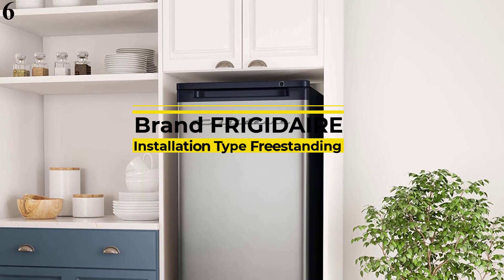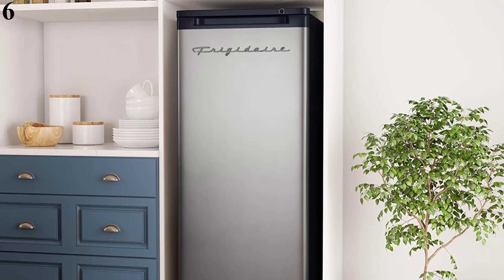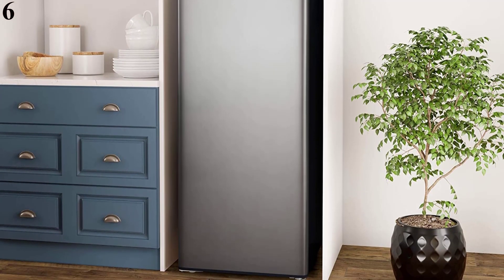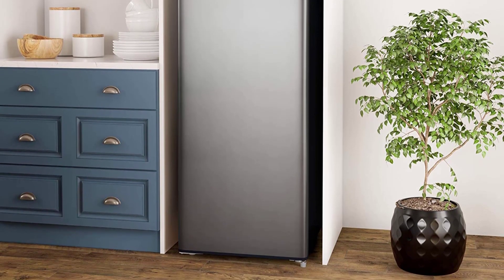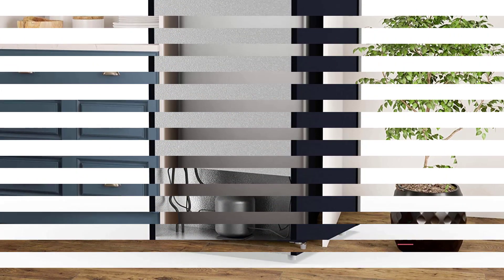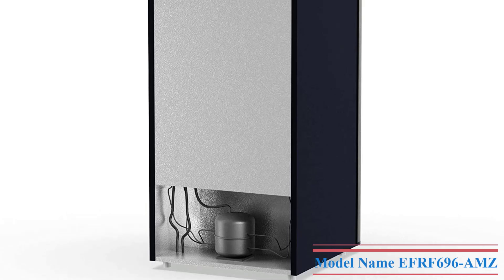Number 6 is the Frigidaire EFRF696-AMZ Upright Freezer, 6.5 Cubic Feet, Stainless. Large capacity 6.5 CUFT, ideal for a garage, basement, or dorm. Temperature control lets you easily monitor temperature with the interior thermostat; temperature range is -11.2°F to 0.4°F. Three wire shelves and bright LED lighting. Adjustable reversible front door and adjustable legs. EZ-to-clean manual defrost operation system.